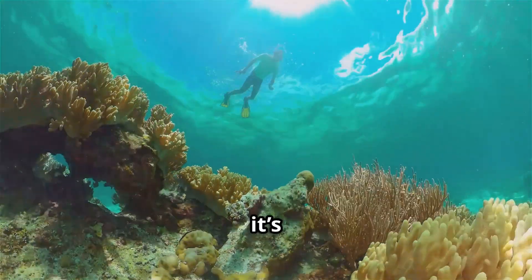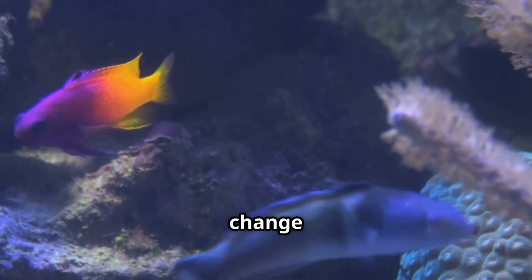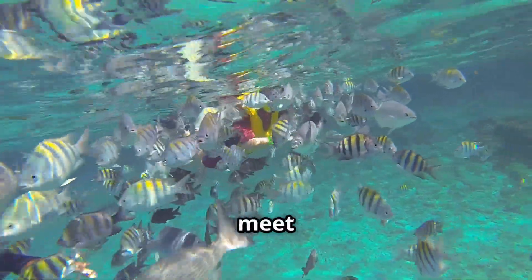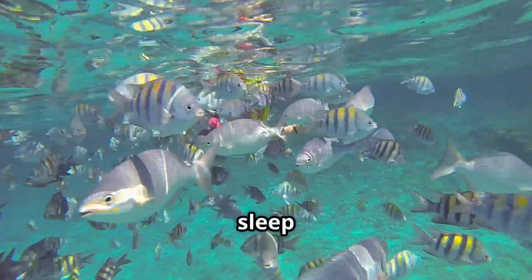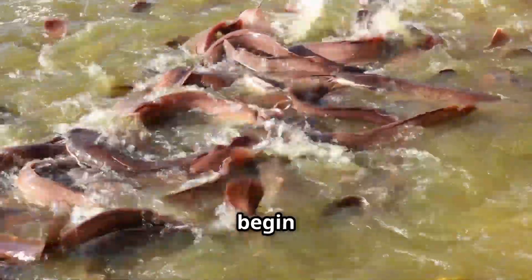Have you ever wondered what it's like to live in a coral reef? Or how some fish can change colors or even genders? Grab your snorkel and goggles, because we're about to meet fish that can hide in poison, sleep in bubbles, and even help build beaches. Ready? Let's splash in and begin our adventure.